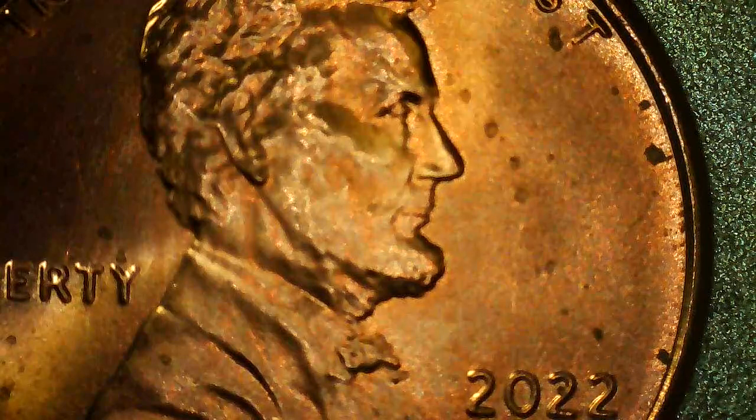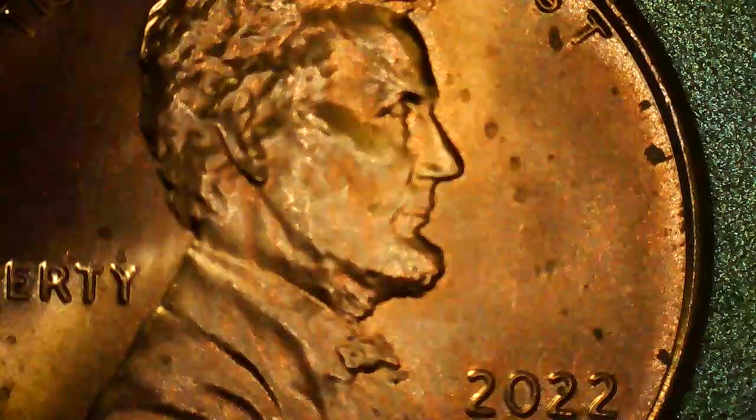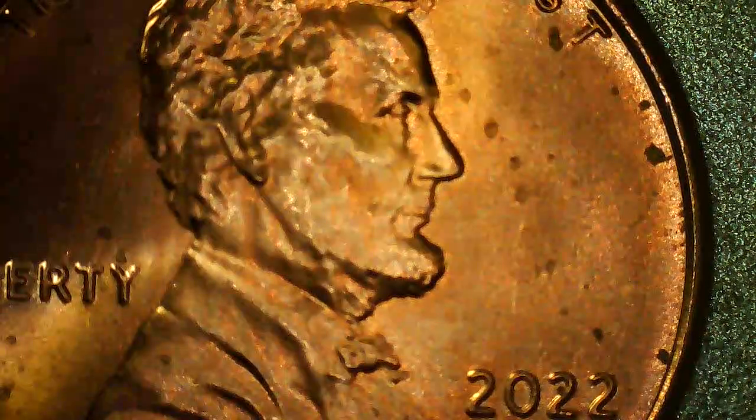Hi guys, welcome to Sunshine. My name is Dennis, my friends call me D, so feel free to call me D. What I have here, as you can see, is a 2022 Philadelphia Lincoln shoe penny. Philadelphia minted three billion, one hundred and twenty-nine million, two hundred thousand of these, so there's a lot of them out there.